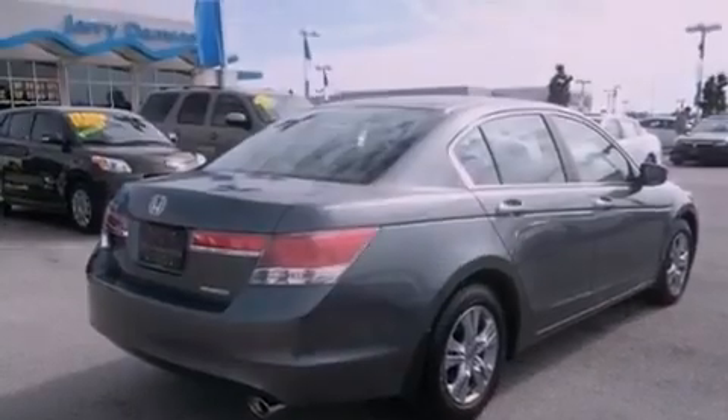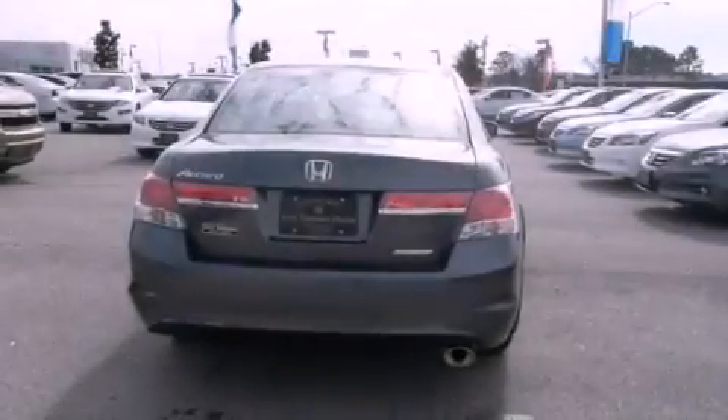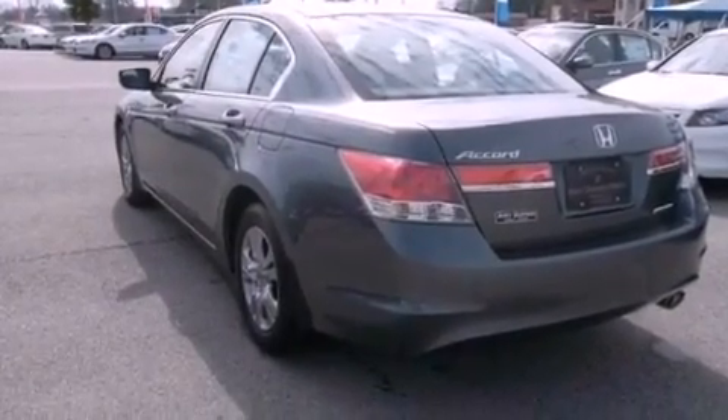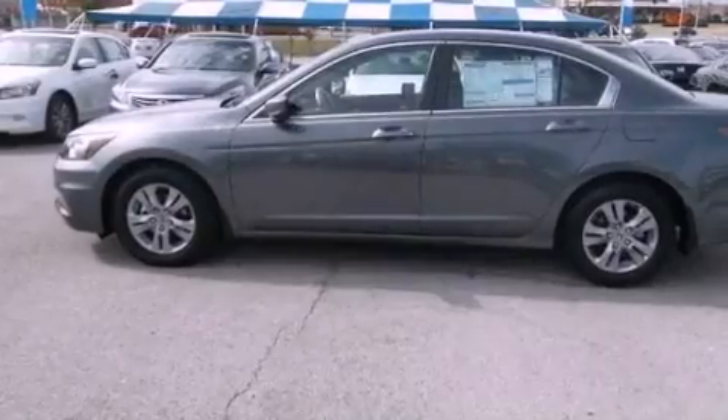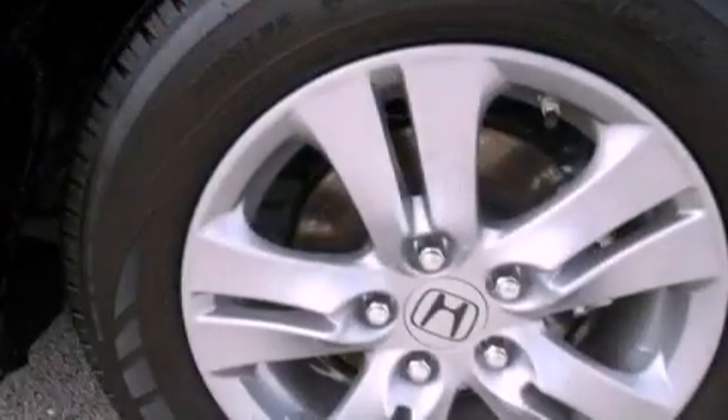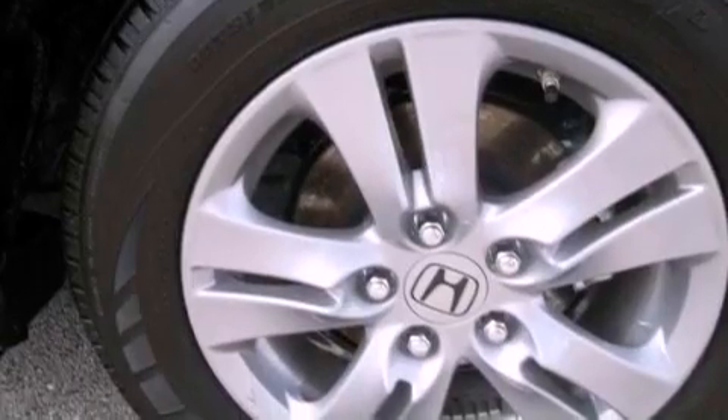The following features are also included: air conditioning, cruise control, full power accessories, a CD player, an electronic throttle, a passenger side vanity mirror, a security system, multi-reflector halogen headlights, a rear window defroster, and leather seats that provide great support and create an overall luxurious feel.